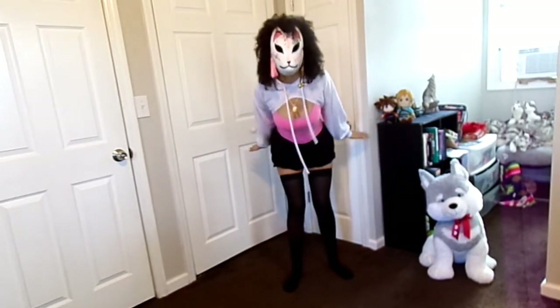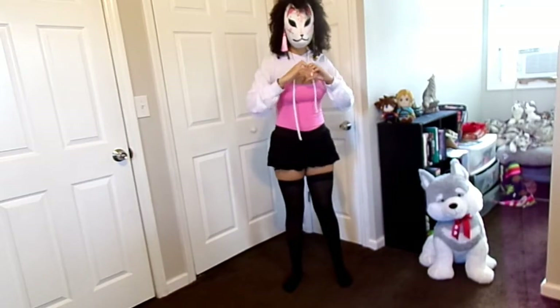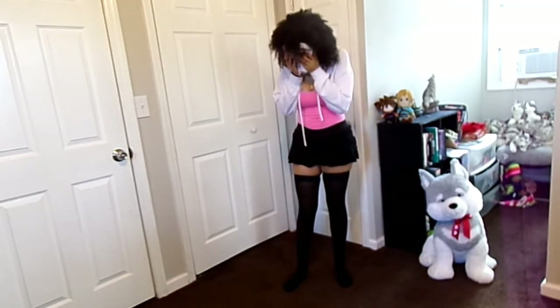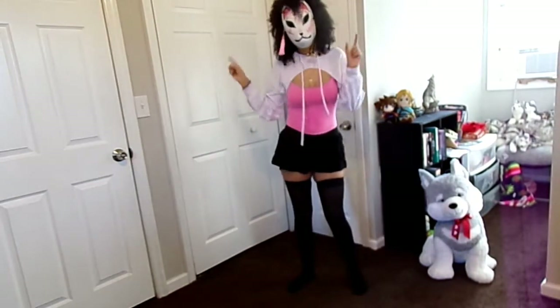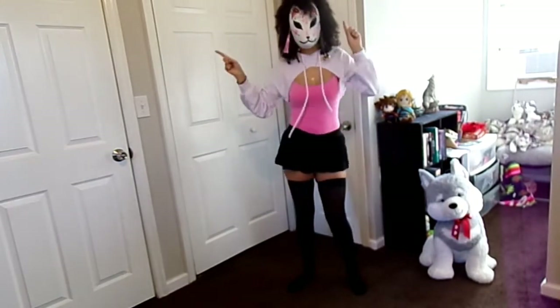Hey everyone, it's Mystic! Welcome back to my channel. Thank you so much for the support and love on my last video — it means so much to me. I'm sorry my last video was so long, but this video will be a bit more fun. Today I will be doing five Nintendo-inspired outfits. Nintendo has some colorful, unique characters, so I thought it'd be fun to do a modern take on the outfits. Let's get started!